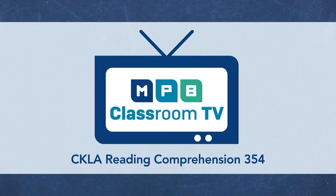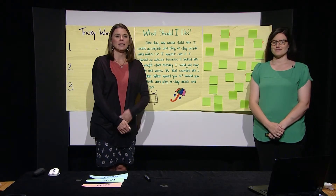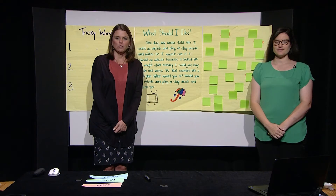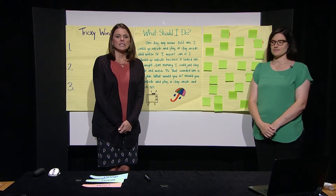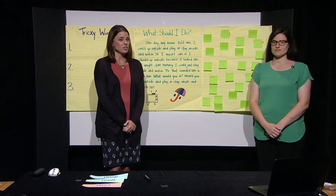Hi, boys and girls. Welcome back. I'm Miss Mandy, and I'll be your host for this part of the lesson. This is Miss Catherine — she's going to be your teacher. We would like to say a big thank you to Miss Summer and Miss Misha for teaching us so much about silk today. We are going to continue today's lesson with phonics. Today we are going to learn some new tricky words. Let's get started.